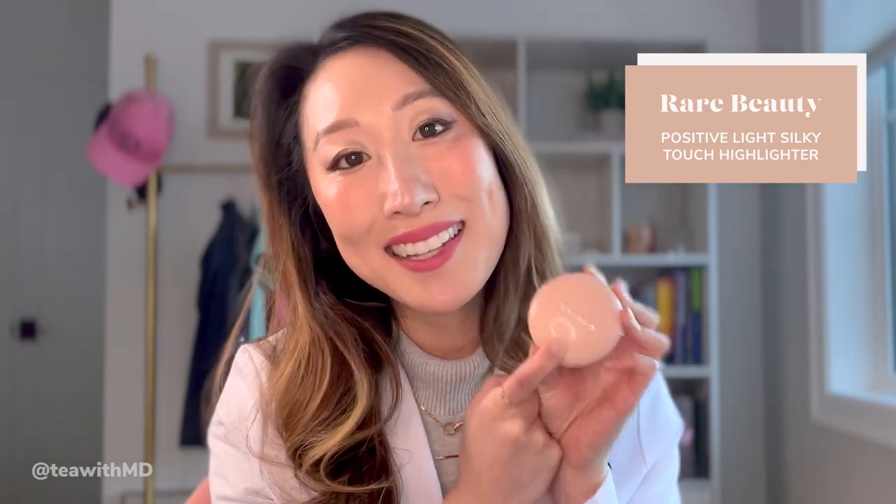Next up is from Rare Beauty — the Positive Light silky touch highlighter by none other than Selena Gomez. This took over my entire TikTok feed, and I first learned about it because all the Gen Z influencers are talking about it and it looked really pretty. So I ran to Sephora and bought it. They're $25 each and come in a variety of beautiful, illuminating, buttery, silky, soft shades. The one I got is Exhilarate — kind of like a champagne gold.